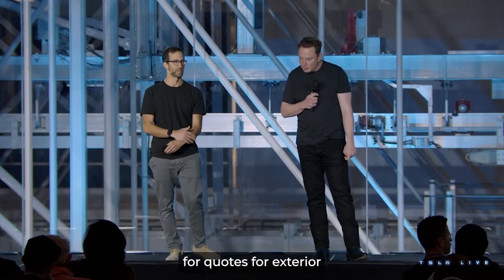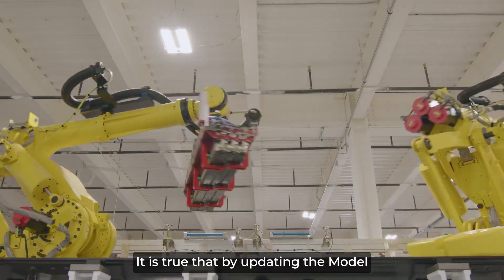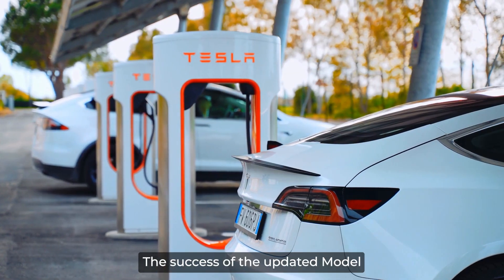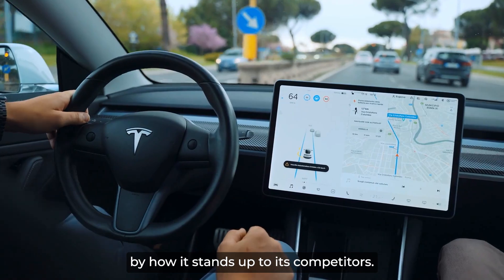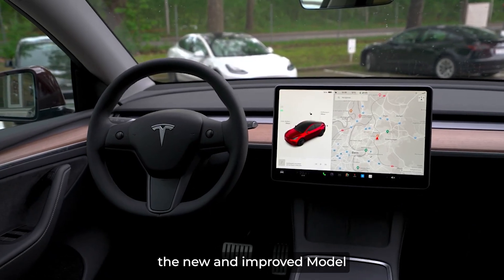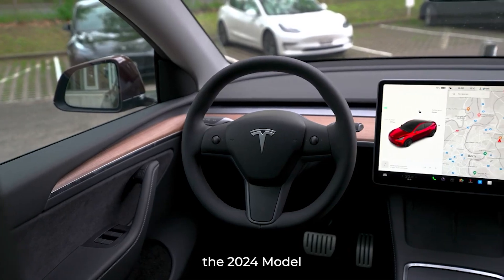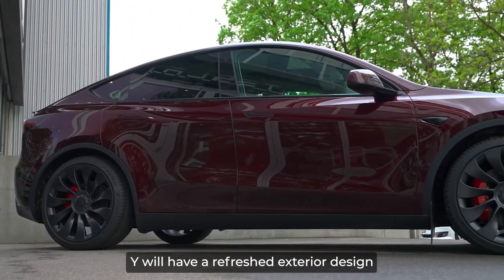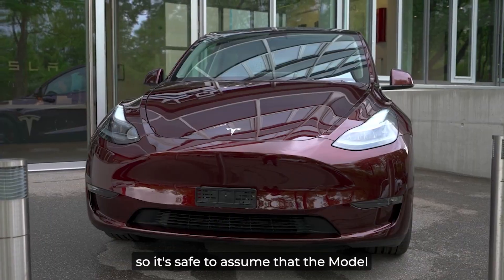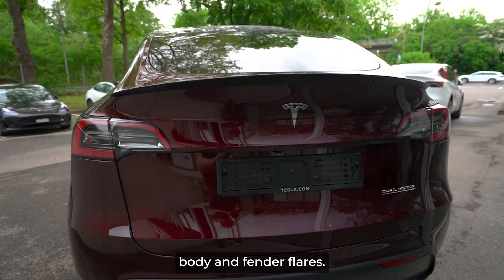Tesla reportedly asked suppliers for quotes for exterior and interior components that will be used in the new vehicle version. By updating the Model Y with new design elements and features, Tesla is hoping to keep their customers enthralled with their latest electric SUV. The success of the updated Model Y will be determined by how it stands up to its competitors. Just like the 2024 Tesla Model 3, the 2024 Model Y will have a refreshed exterior design. Spy pictures of the Model 3 show newly designed bumpers and wheels, so it's safe to assume the Model Y will feature those same changes. The SUV will look slightly different from the sedan, thanks to its larger body and fender flares.